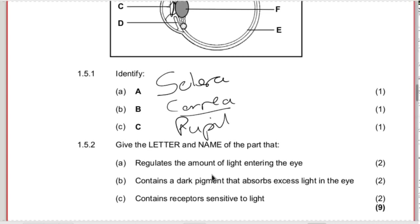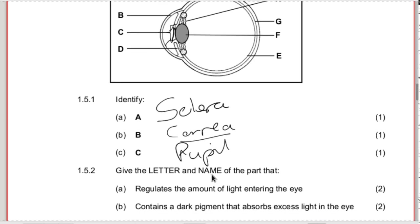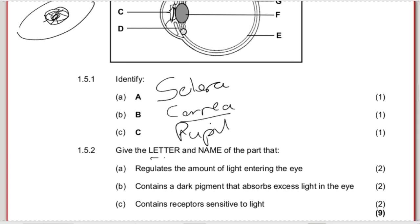Give the letter and name of the part that regulates the amount of light entering the eye. The light enters through C, but the one controlling the amount of light is D - the iris. The iris has radial and circular muscles that control the size of the pupil. Remember, they ask for the letter and the name - you get one mark for D and one mark for iris.